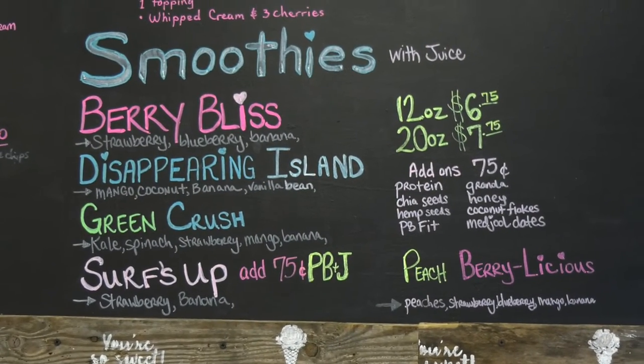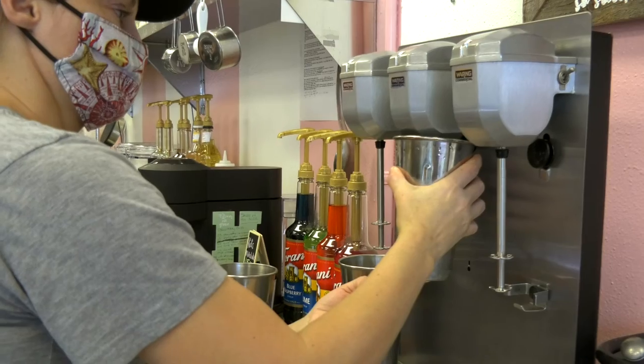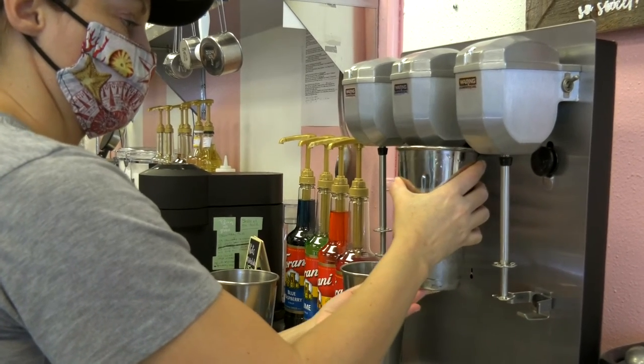We do make smoothies — we use frozen fruit and fresh bananas. You'll see we have mango, strawberry, passion fruit, and limonada. We can also mix the limonada with strawberry, mango, or passion fruit if you want to do a little mixed drink.